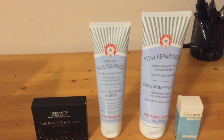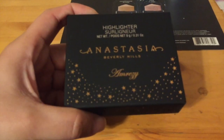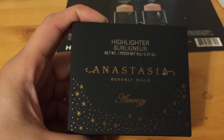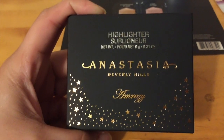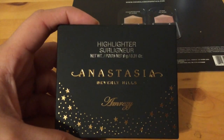The first product I ordered is this highlighter from Anastasia Beverly Hills — it's the Amrezy highlighter that everybody is raving about. I just wanted to know what the craze is all about, so I ordered one for myself. I'll probably be reviewing this product tomorrow when I have full makeup on for the entire day.